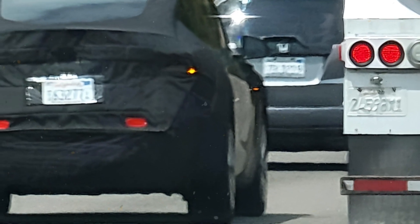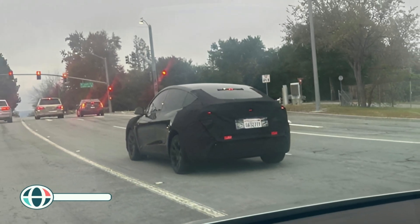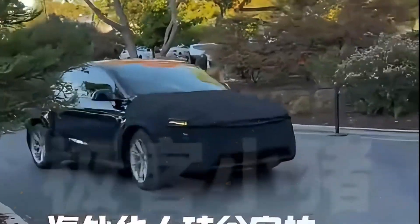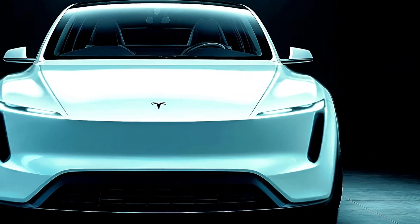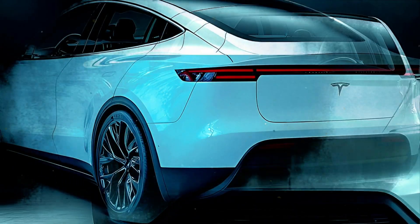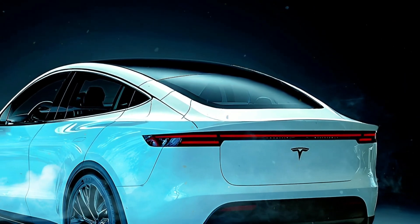Let's talk design. Spotted in both China and the U.S., camouflaged prototypes give us a sneak peek at what's to come. Expect redesigned front and rear fascias, slimmer headlights, and a sculpted bumper that screams sophistication. At the back, say hello to a full-width LED taillight bar and Tesla lettering for that modern touch.